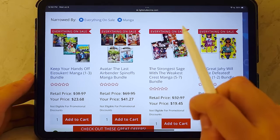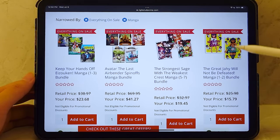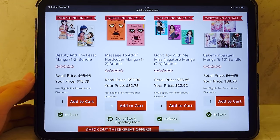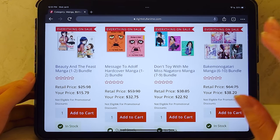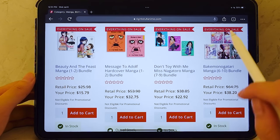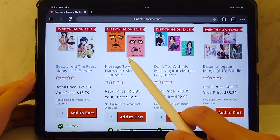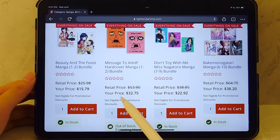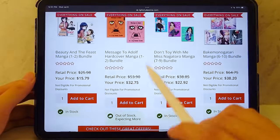Looking at these, I'm not too interested in any in this first row. If you guys have any recommendations for what is a really great deal on Right Stuff right now, please leave it in the comments below. Every week they release some new series to this sale, so it's exciting to come back weekly. Going through this sale, I have nothing planned — this will just be freeform browsing. The first one I see is Message to Adolf. I've heard a lot about this and I know people collect it, but I'm not too sure what it's about. This one's out of stock, but that's okay — getting a good deal is worth the waiting time.